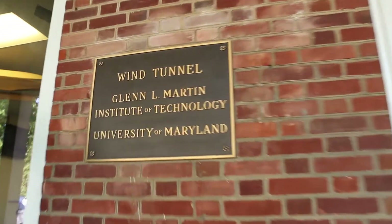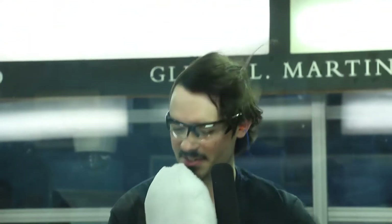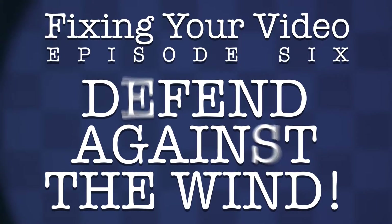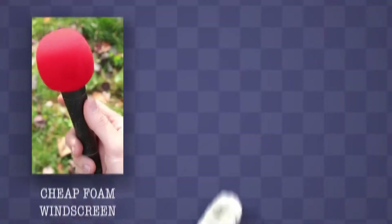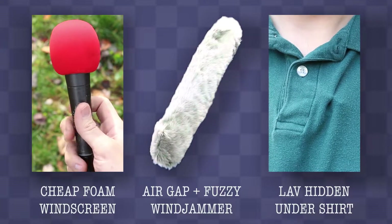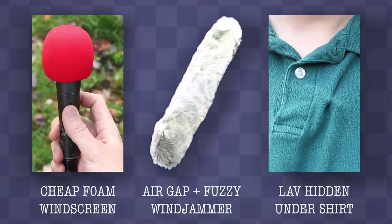We're here at the Glenn L. Martin Wind Tunnel at the University of Maryland. Our objective? Find the best way to get good audio in seriously high winds. Have you ever seen a reporter on the news reporting from a hurricane and marveled at how good it sounded despite the high winds? Meanwhile, you're having trouble with even the slightest gust of wind in your own recordings. We've done some research and found a few techniques often used to fix this problem. Unfortunately, we don't have much experience covering hurricanes, so we don't know which one's the best. That's why we're here today.